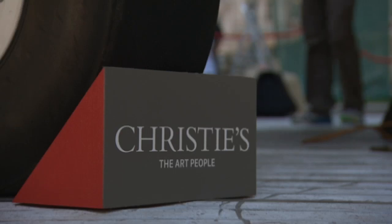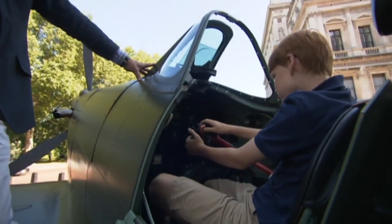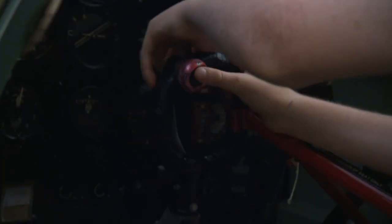It will be sold at Christie's next Thursday to benefit the RAF Benevolent Fund and Panthera, a wildlife conservation charity.